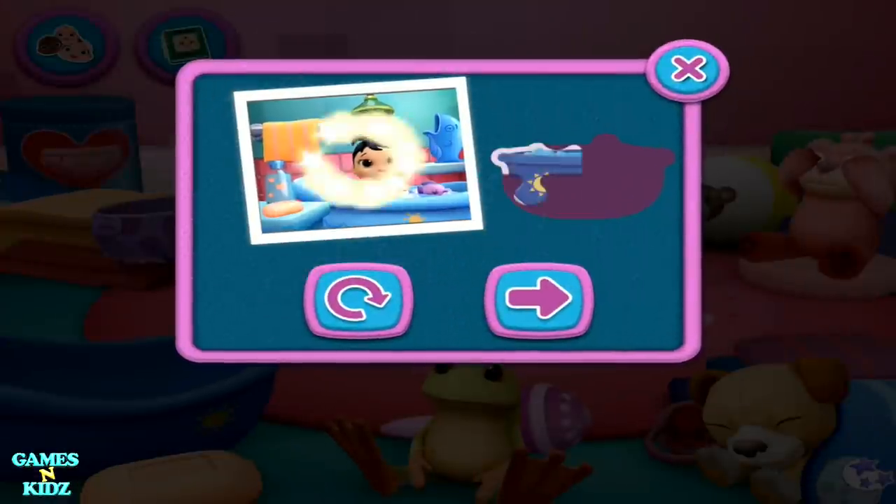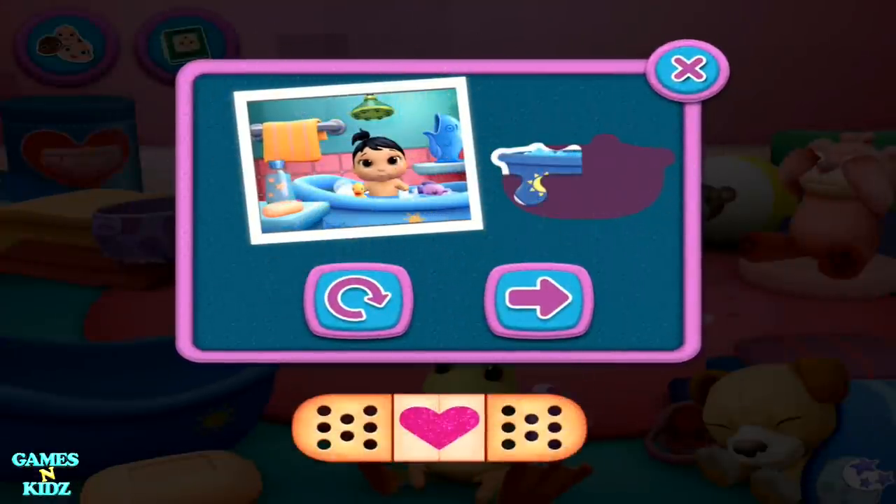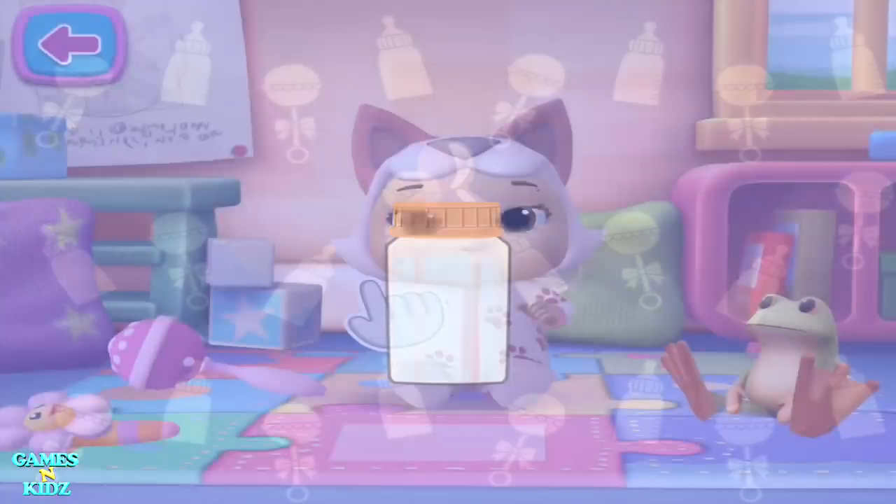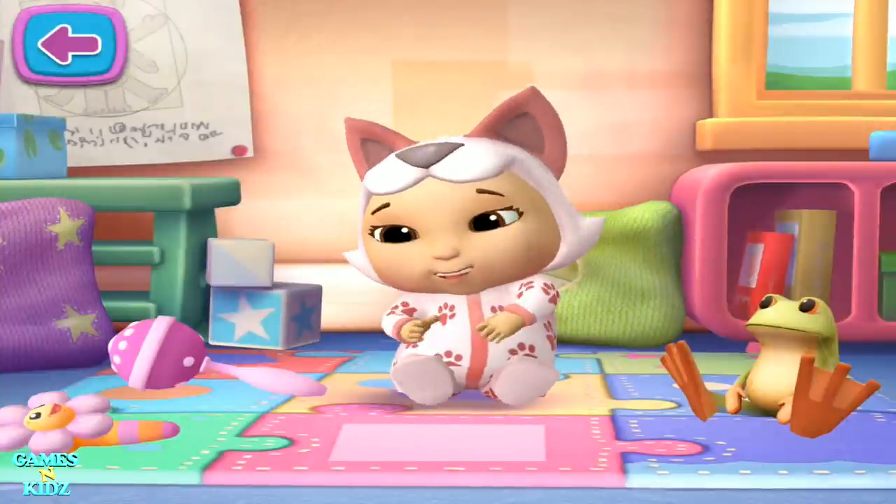Look, you're getting closer to a sticker surprise. You did a great job. Play time. Tap here to start playing.